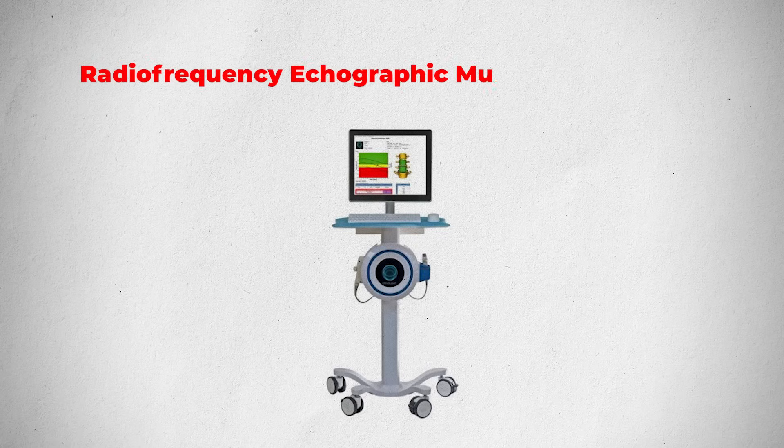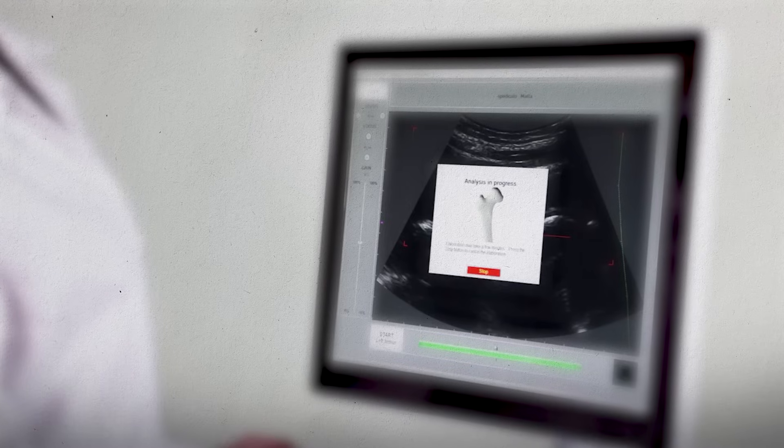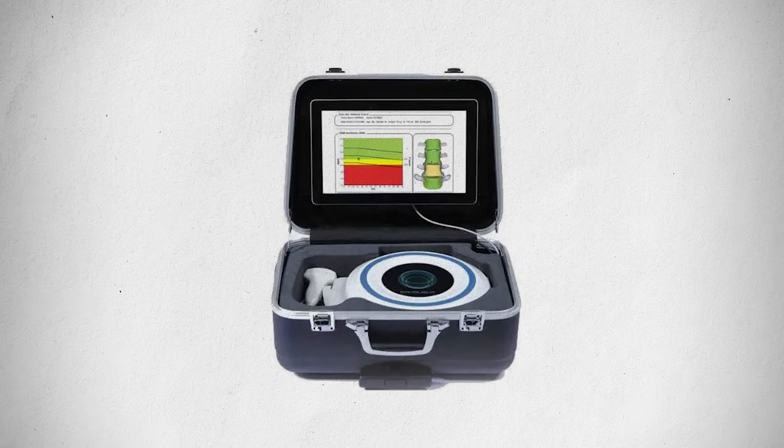REMS stands for Radio Frequency Echographic Multispectrometry. It's an ultrasound with a special algorithm behind it that looks at how the bone is put together and what the actual components look like through sound waves. They've done enough studies to say that REMS is actually very sensitive to bone strength and gives you a real sense of fracture risk. There's no radiation because it's an ultrasound — a plus over DEXA — and it's mostly portable; it can actually fit in a suitcase. You're likely to see it in a clinician's office, and it's available worldwide.